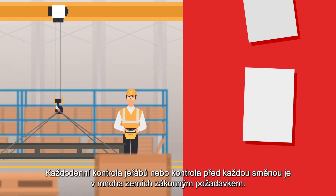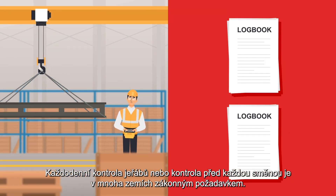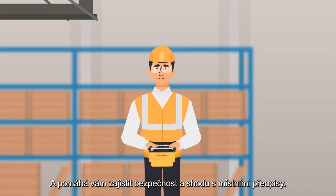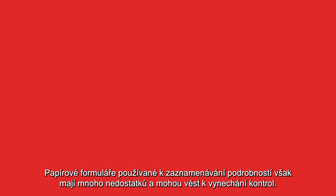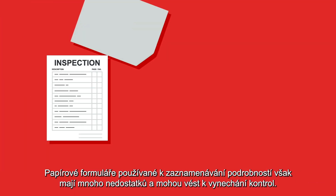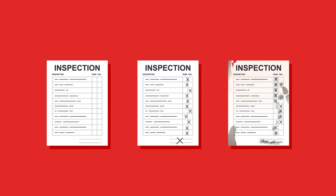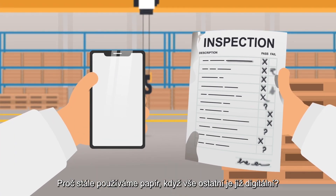The daily or pre-shift inspection of cranes is a statutory requirement in many countries, and it helps to keep you safe and compliant with local regulations. But the paper forms used to record the details have a lot of issues and can lead to skipped inspections. Why are we still using paper when everything else has gone digital?